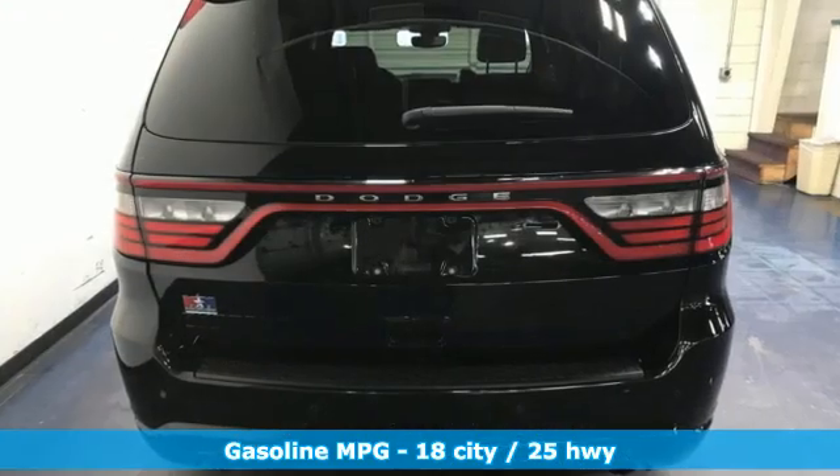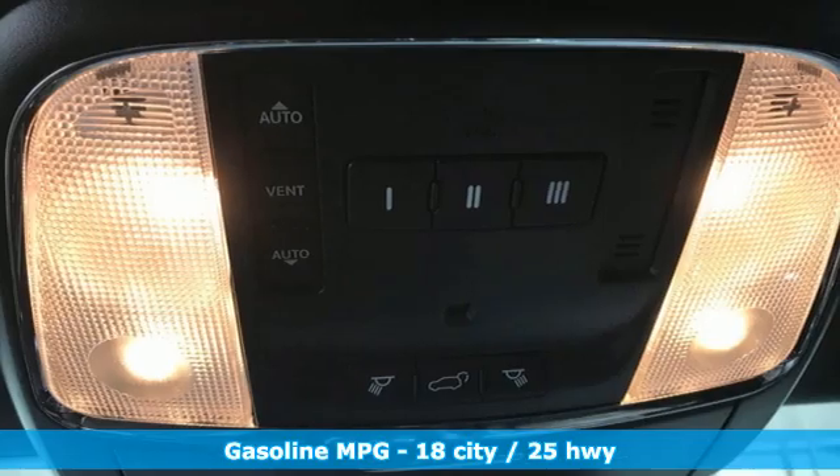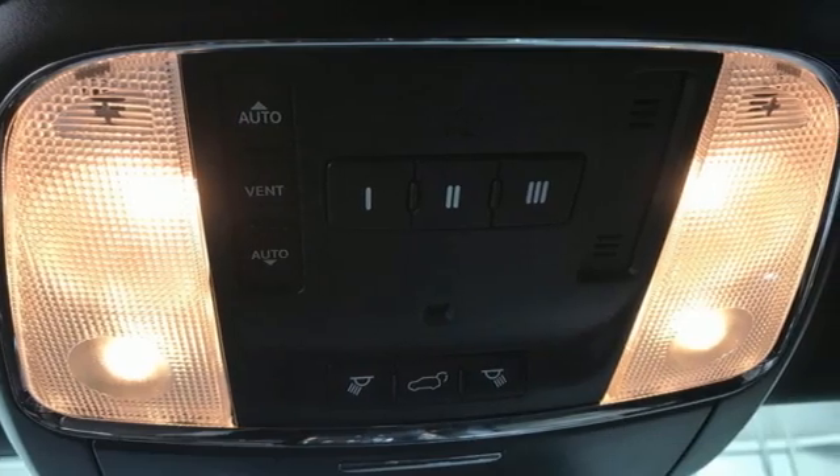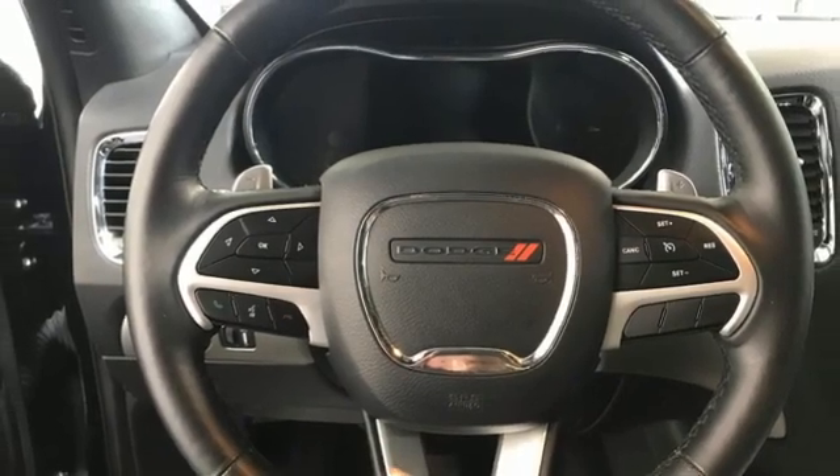It boasts an impressive list of features, like these: automatic transmission, heated leather bucket seats, integrated navigation system with voice activation, and rear parking sensors.